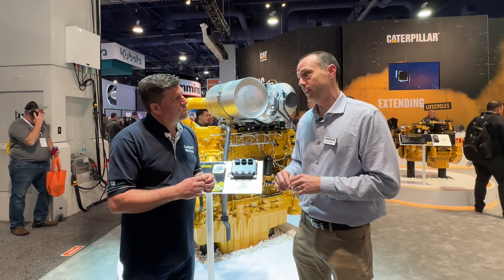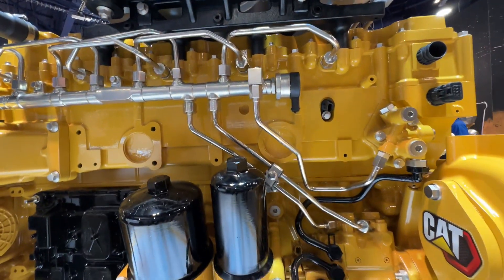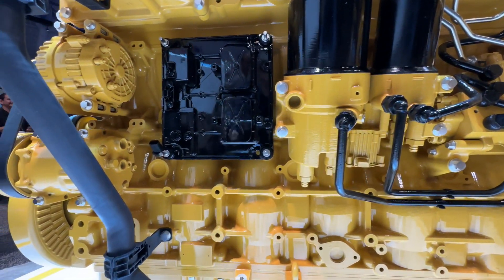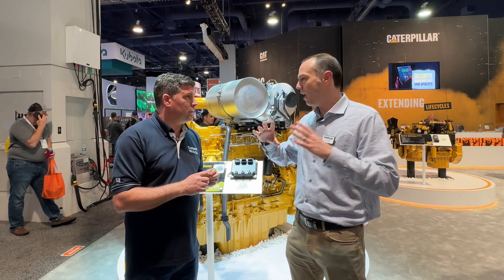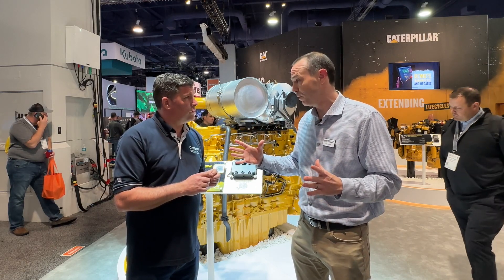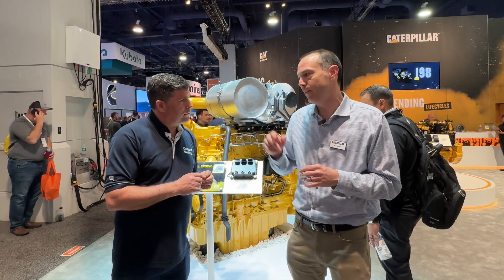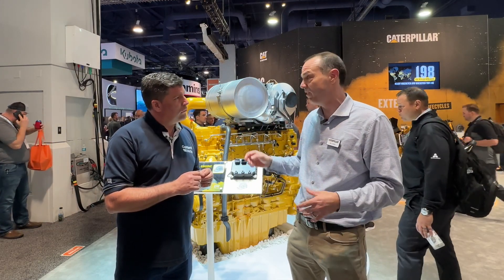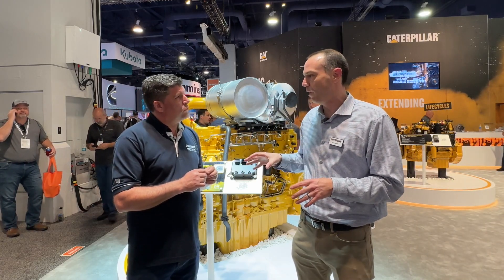Another really important thing we've done with this engine is using modern technologies — it has a modern state-of-the-art fuel injection system and a modern turbocharger. Caterpillar engines go into wheel loaders, excavators, track type tractors, gen sets. If it's off highway, this engine is going to go into it.